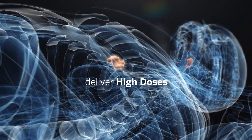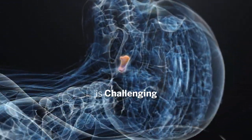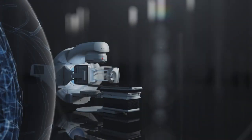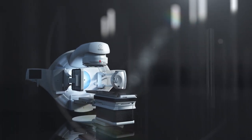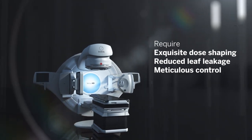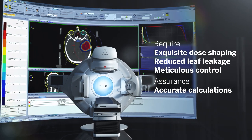Delivering high doses to the target while handling small, intricate fields is still challenging in modern radiation therapy. Clinicians need solutions that enable both image and dose guidance for optimal tumor control and fast delivery. But to do this requires exquisite dose shaping, reduced leaf leakage, meticulous control, and assurance that your calculations are accurate.